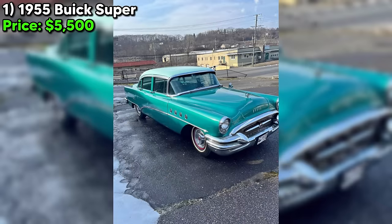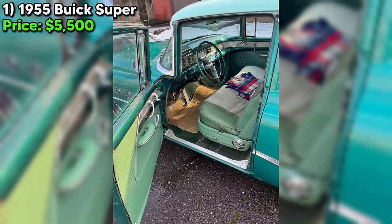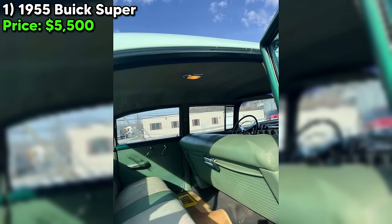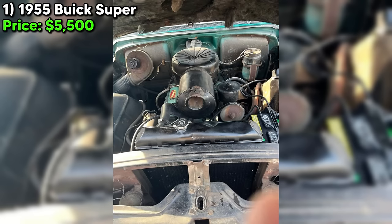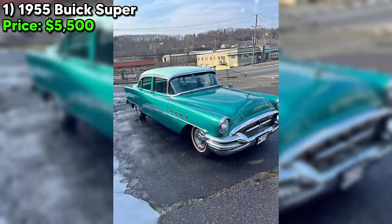Number one, we're diving into a classic piece of American automotive history currently up for grabs on Facebook Marketplace. It's a 1955 Buick Super, a testament to the era's engineering and style. This Buick Super, with its eye-catching green exterior and interior, has traveled 58,000 miles — a modest distance for its age. Under the hood, it boasts a 322 cubic inch V8 engine, a powerhouse of its time, now running off an auxiliary tank, because this car — a beloved possession since the early 80s — has been in storage since 1999.